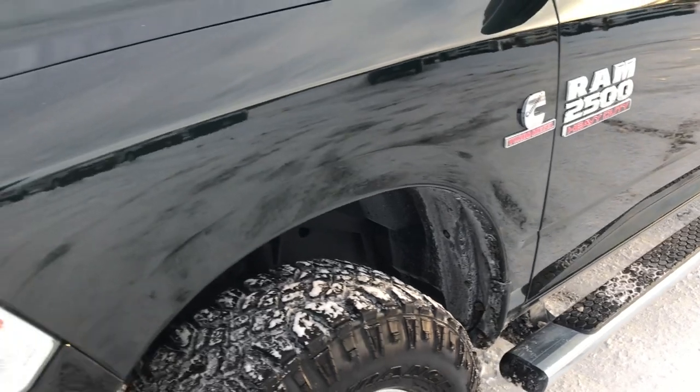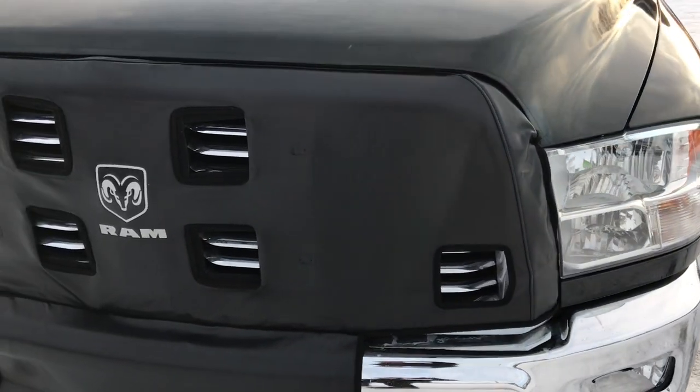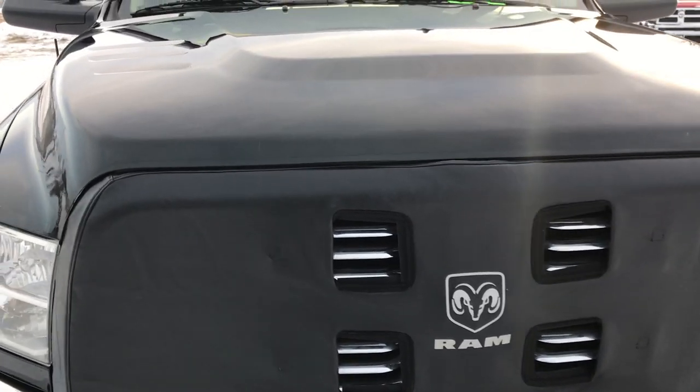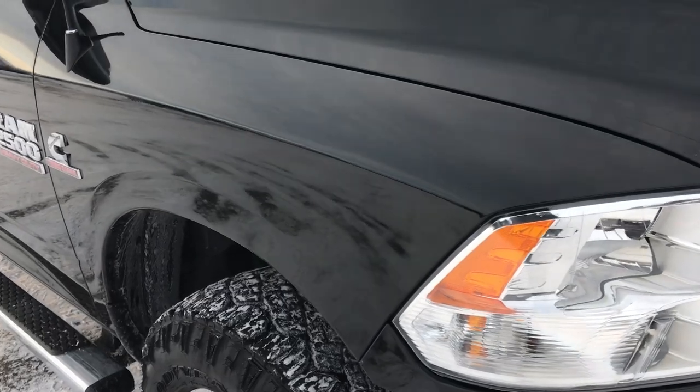We shoot all of our videos in 1080p, so if you have HD capabilities on your computer, tablet, or smartphone, turn them on right now because it's like you're right here looking at the truck with me.